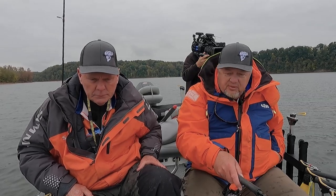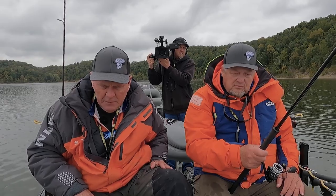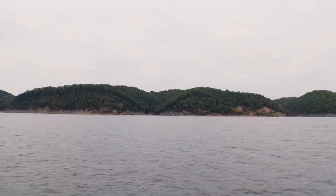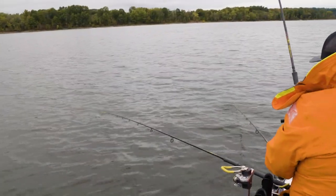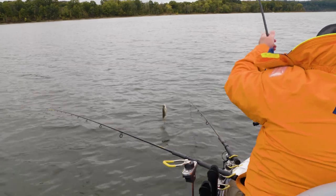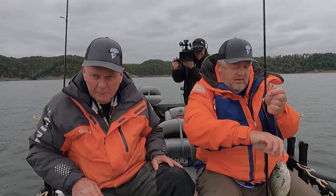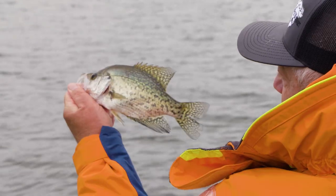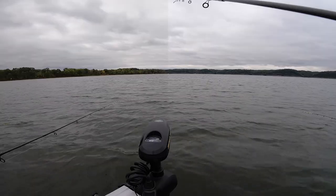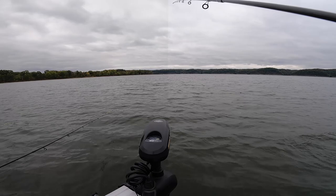On almost all of our shows we do catch and release, but we're going to keep a few today for that pro staff camp — have a fish fry. First black crappie of the morning, I believe. As I said earlier, we get a few. He must have got lost. Got him — he's a crappie, I can tell you that much. He's a pretty good one. Another black crappie.